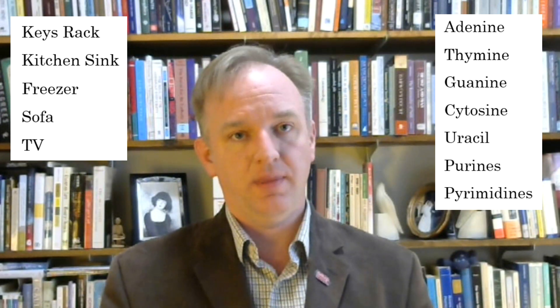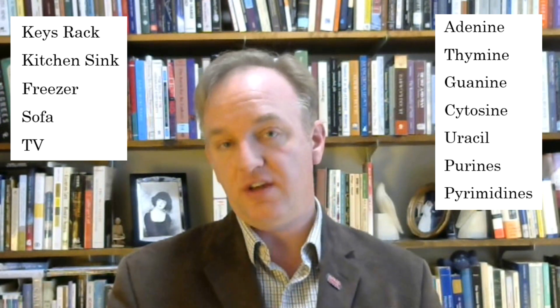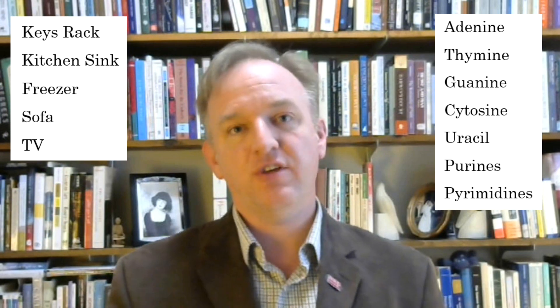Fifth, uracil — and the television. There's a home improvement show on, and a woman is yelling at a window she's building. She yells, "uracil, not a threshold."